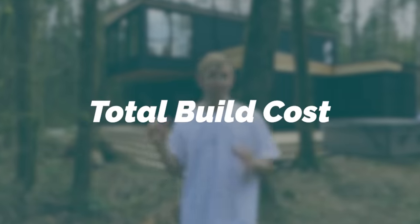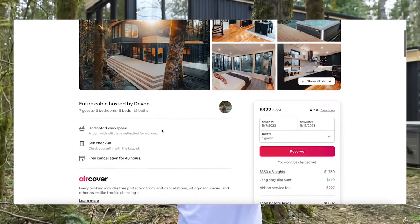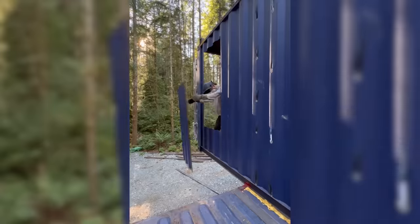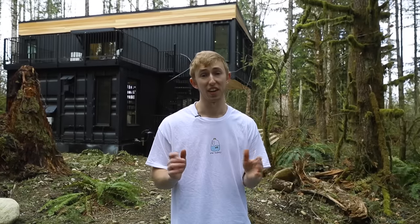Here it is, the video that everyone has been waiting for — how much the Pacific Bin costs to build. The Pacific Bin is a 1,600 square foot, three-bedroom, one-and-a-half bath Airbnb in Salton, Washington. In this video, I'm giving you a full breakdown of all the construction costs, from clearing the land to all the environmental and critical area studies. This video took a long time to put together, going through every single credit card statement and wire transfer to give you a to-the-penny accurate build cost. Let's dive in.